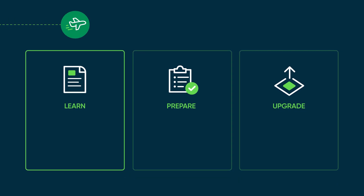The Learn section is your go-to for planning your upgrade and staying updated. It covers the latest in release products, applications, and features.